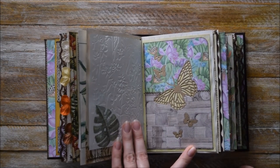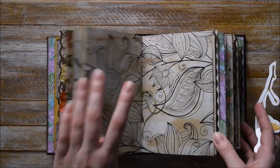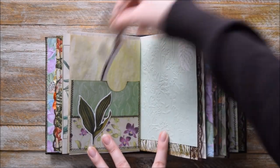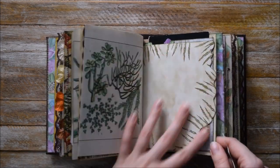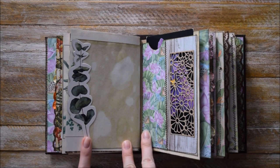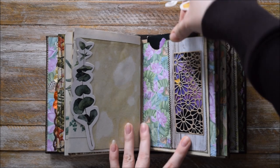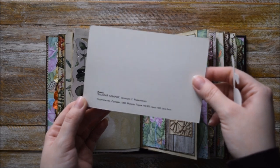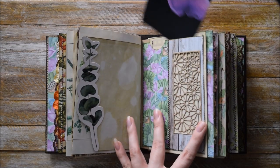One more page and one more tag spot. One more pocket here. Here we have this shaped page — it's like ephemera in the shape of a plant. And here we have this pocket with this postcard. I'm not sure where it's from, but it's quite old. I've been keeping it for a while.